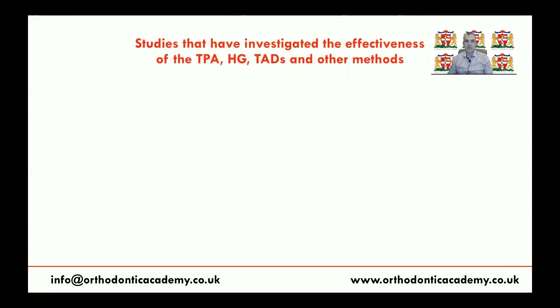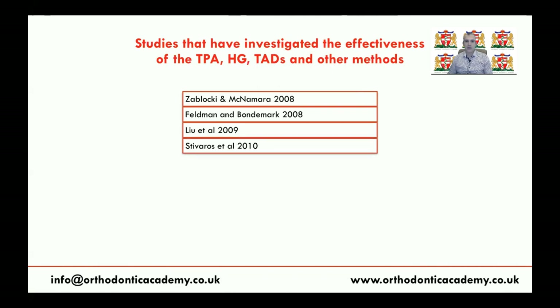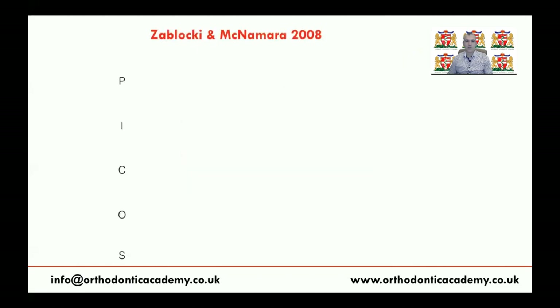There are several studies which investigated the effectiveness of anchorage provision techniques, and most postgraduate students are aware of these studies, such as the one by Zabaloki and McNamara. Some studies are from Sweden, others from India, China, UK, and the States, and there is also an RCT from the Middle East from Syria, as well as many other studies. So let's talk about them one by one.